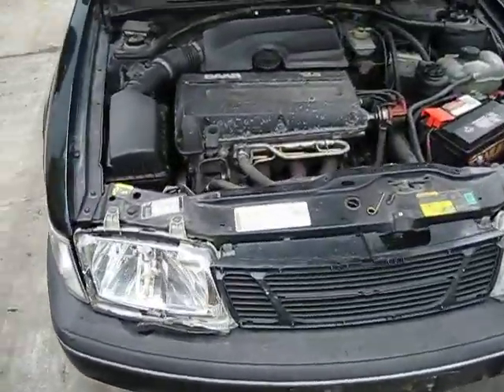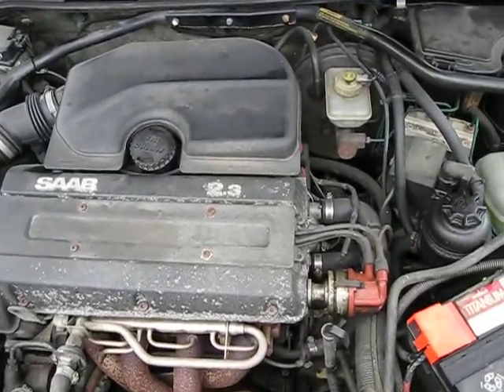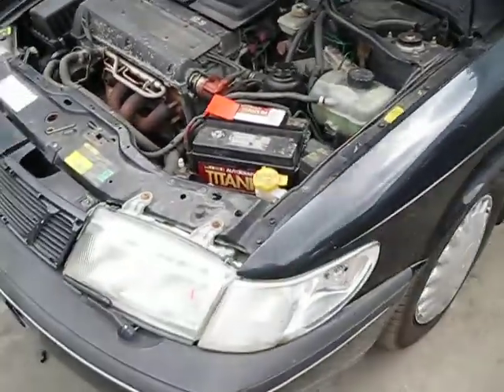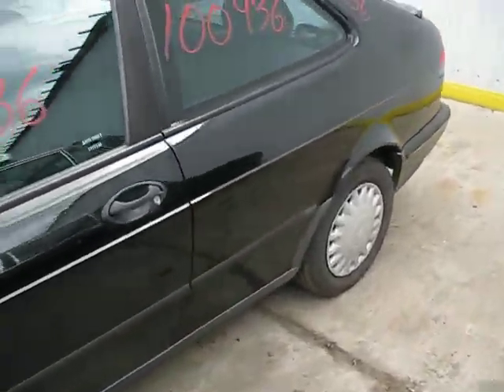Hello and welcome to Tom's Foreign Auto Parts video portion of our inventory. Here we have an actual running 1994 Saab 900. It has a 2.3 liter California emissions engine. It also has an automatic transmission, cruise control, anti-lock brakes, and it's front wheel drive as well.